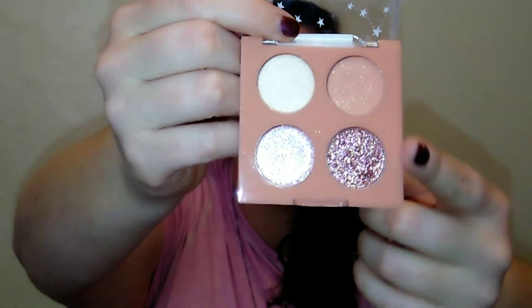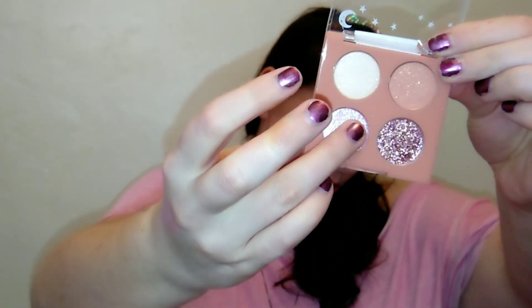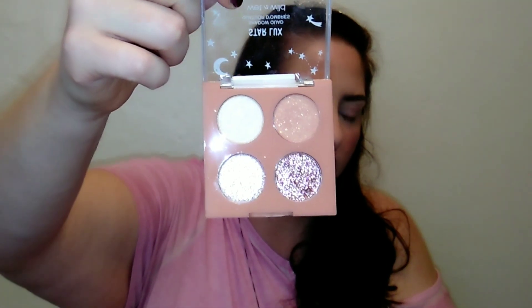Another great Wet n Wild option is the Star Lux eyeshadow quad — I believe the shade is called Astrophysical. It's pretty neutral overall, but there's a really pretty rosy shade, a beautiful rosy pressed glitter, and a pretty shimmer with a pink shift to it. It's super affordable, especially right now since it was a holiday collection and is probably on sale. It's got just that touch of pink.